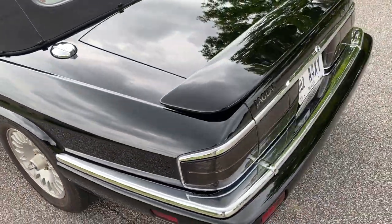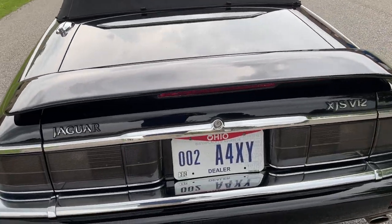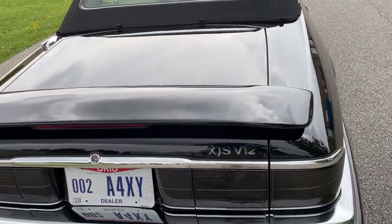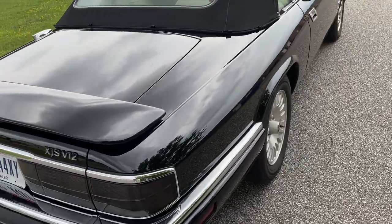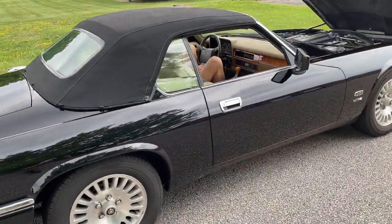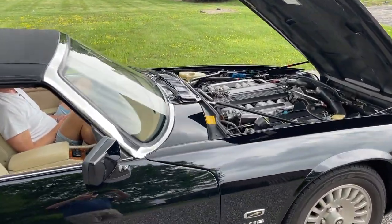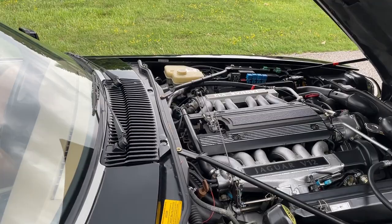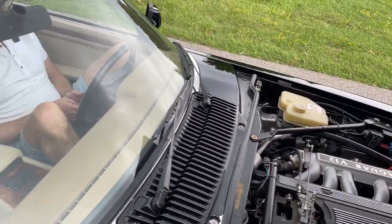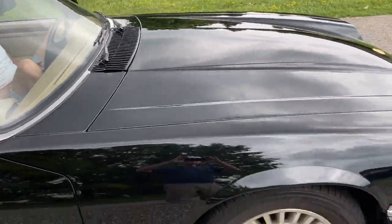Nice original wing on the back. Stoplight incorporated. Everything works on this car. We'll put the bonnet down — nice and smooth, closes tightly.